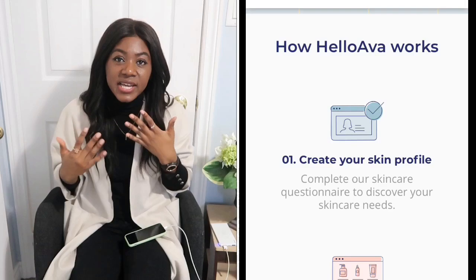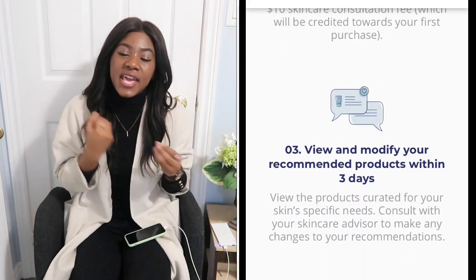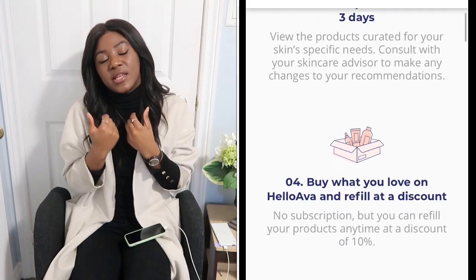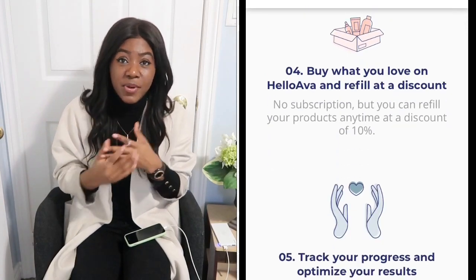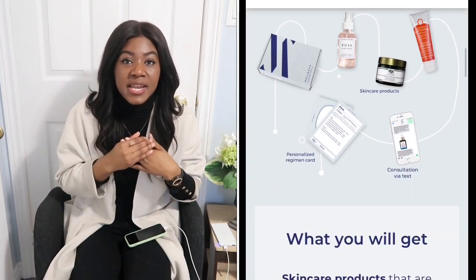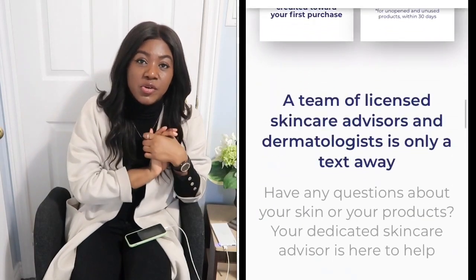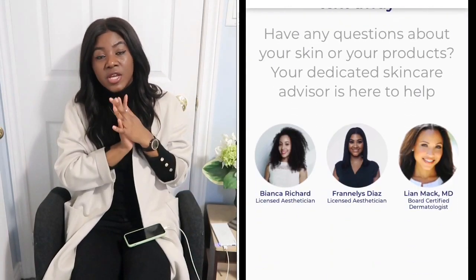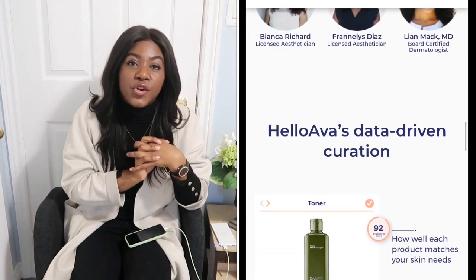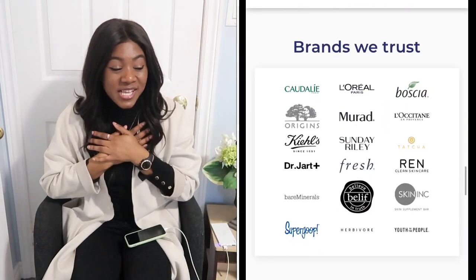The consultant gets more of an idea of your skin type — whether you're oily, combination, or dry — and they help you come up with the products they think would be best suited for your skin. They give you steps on how that routine would go, and it's so helpful. They send you all the products you need for your skincare routine.